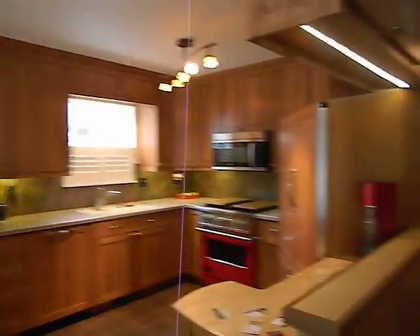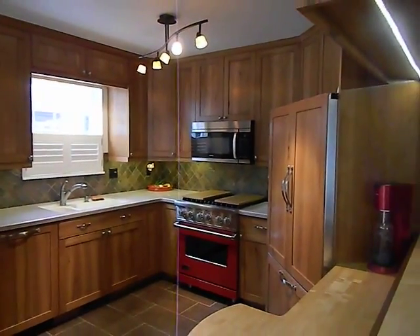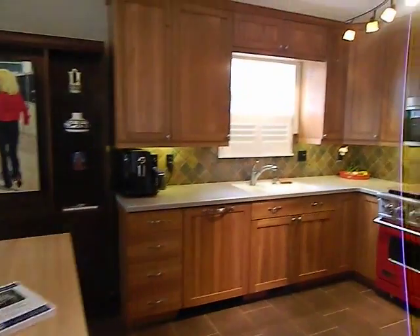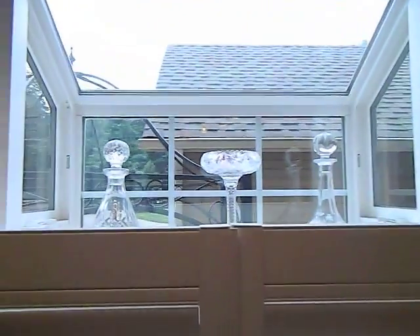I'm standing in the dining area right now and that's a heated floor. Kitchen — kind of some island area here, dishwasher there.